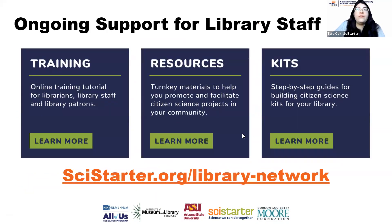There's a ton of ongoing support through this network. There are online trainings — self-guided tutorials — the first of which anyone can take, even your library patrons, and you get a digital badge to put on your LinkedIn once you complete it. We've developed a second training specifically for libraries on how to become community hubs for citizen science. We've also developed kit building guides and tons of social media assets and marketing materials that are free for you to use to promote citizen science.